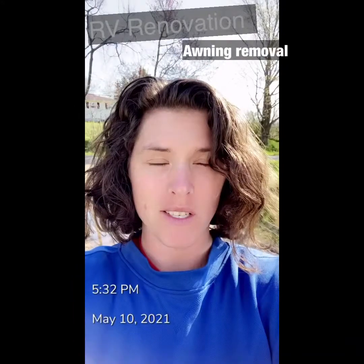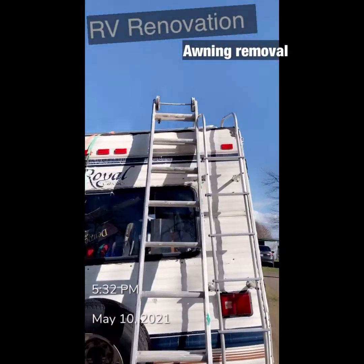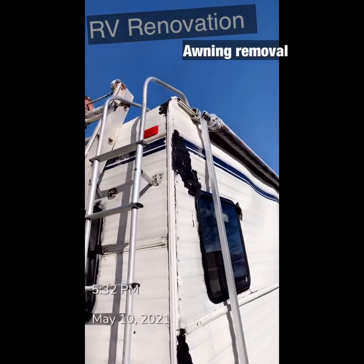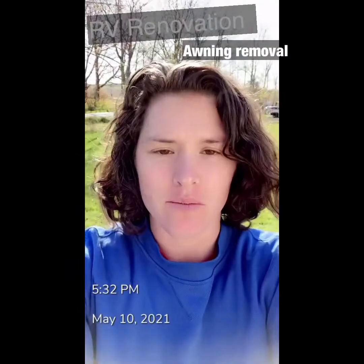So mom was actually right — don't tell her. What I gotta do is get up here and cut it all off up top, or it will tear the roof off.